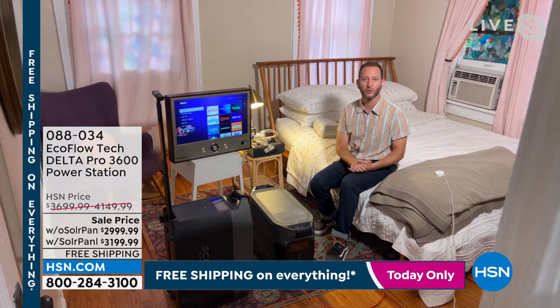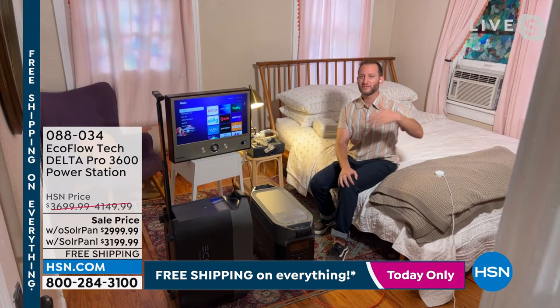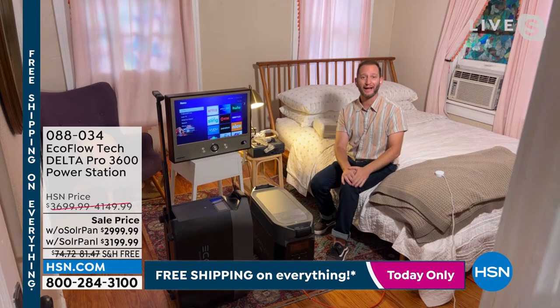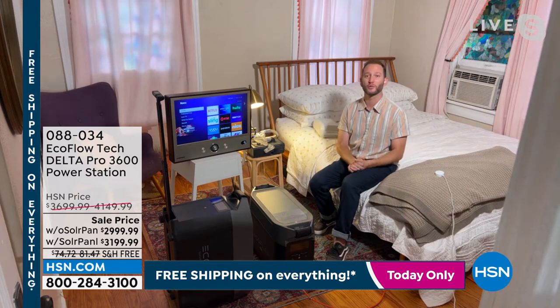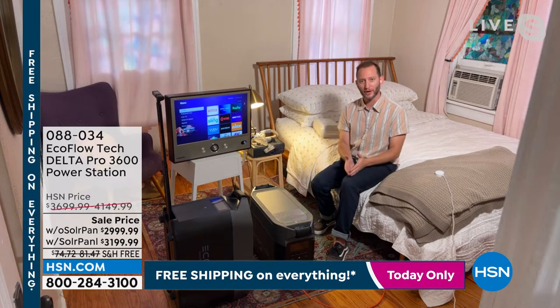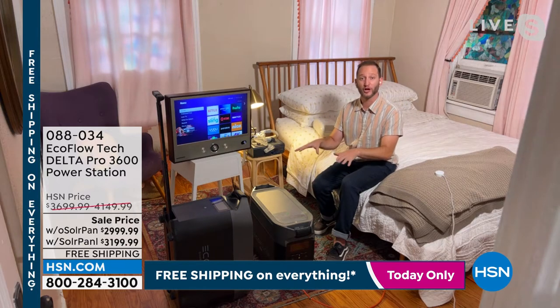We've got hurricanes on the East Coast and the Gulf, plus many other reasons we might lose power — even scheduled blackouts in California where they're just shutting the power off. If you don't have a plan, this is a great time to see what we do here with our EcoFlow Delta Pro. Justin has set up a little bedroom area so you get an example of how you can use this at home.